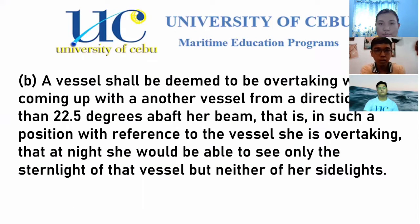Moving to Paragraph B: a vessel shall be deemed to be overtaking when coming up with another vessel from a direction more than 22.5 degrees abaft her beam — that is, in such a position with reference to the vessel she is overtaking that at night she would be able to see only the stern light of that vessel, but neither of her sidelights.